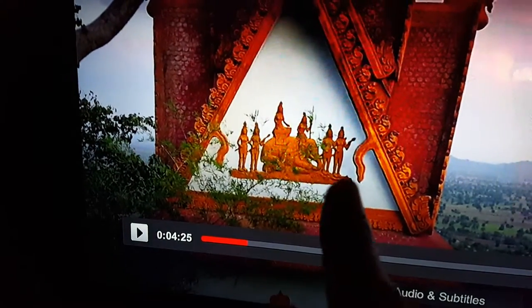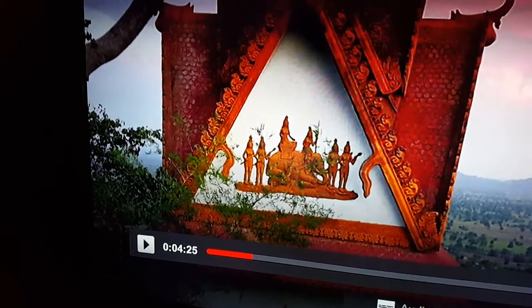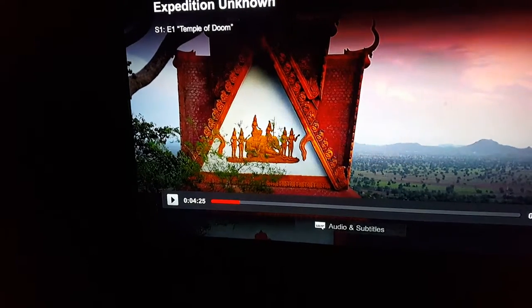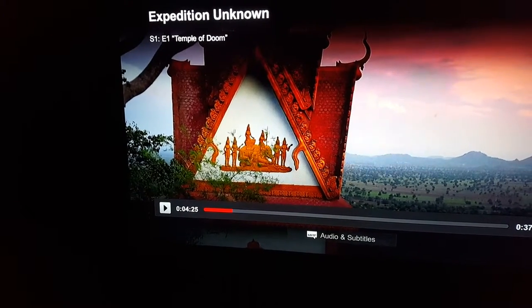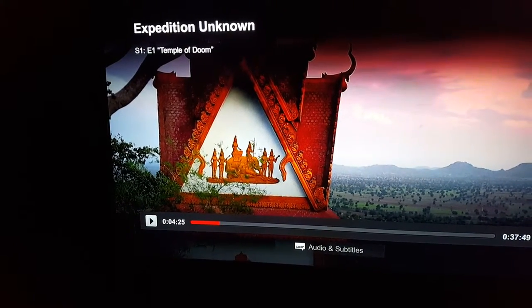It looks like the ancient people that built this tried to represent that saucer right there — people that lived in it, or intelligent life, or controlled flight, maybe. And the pyramid — I'm not sure why, but there's always a relationship with pyramids and UFOs. I actually caught three UFOs over the Giza pyramids in one of my videos.